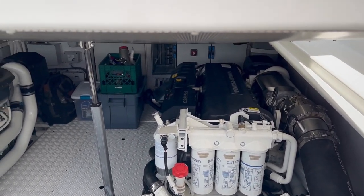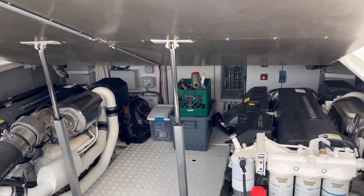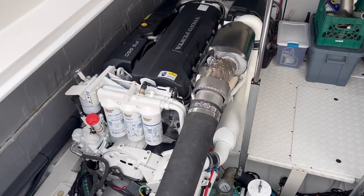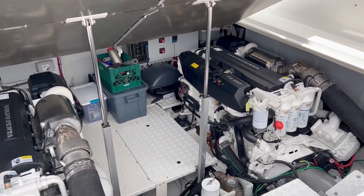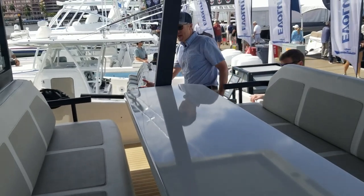You said it's a 17-foot beam? Yes. Wow, lots of room in between. Should we just head up? Yeah.